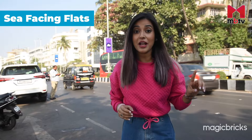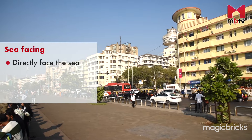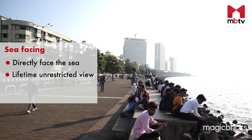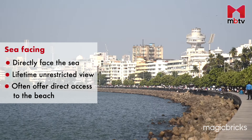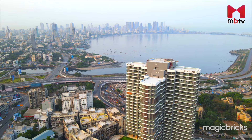Imagine yourself lounging in your living room, seamlessly engaged in a face-to-face conversation with the sea. That's exactly what a sea-facing flat offers, like the ones you see right behind me. These properties are directly facing the sea with no gaps or obstructions. You get an unrestricted lifetime view of the endless blue. Often, these flats come with the added luxury of direct beach access — so it's a sea-touch property.